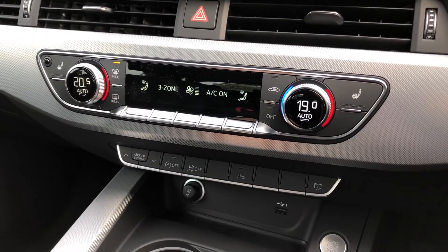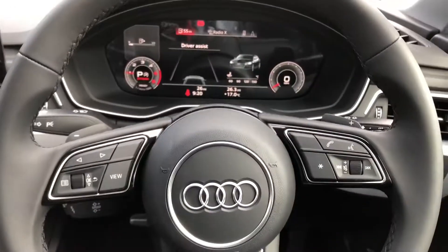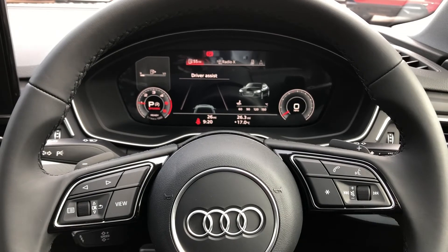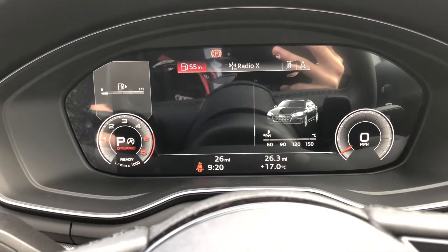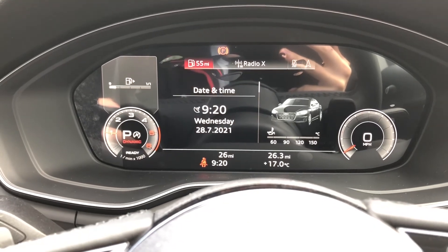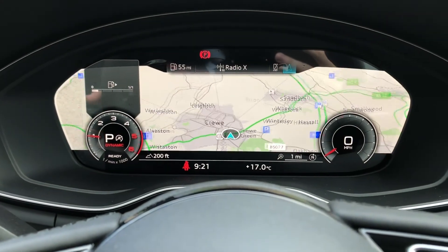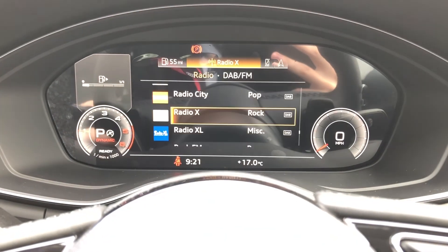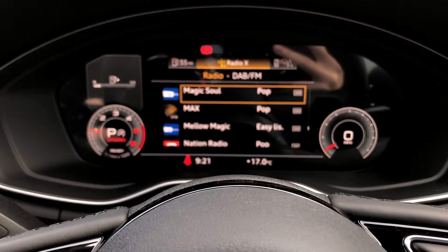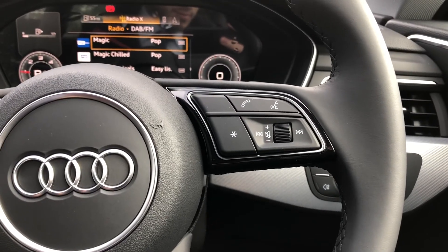Beneath the display you will find your climate control, which also includes two front heated seats. The Audi Virtual Cockpit allows you to view important information directly in front of you whilst driving — you can flick through with the buttons on the steering wheel to see your range and consumption, satellite navigation, and radio stations. The buttons on the right of the wheel allow you to answer and decline phone calls, use the voice control system, and we also get cruise control fitted to the vehicle.